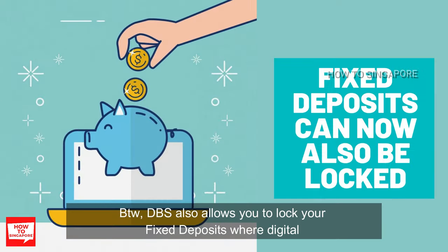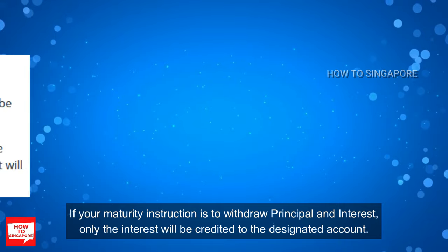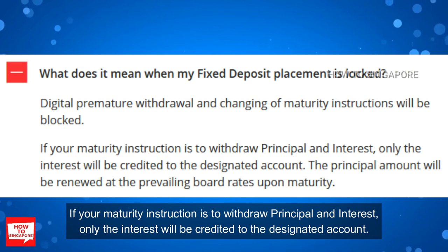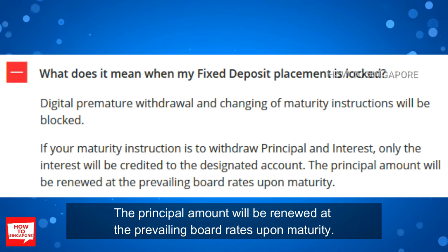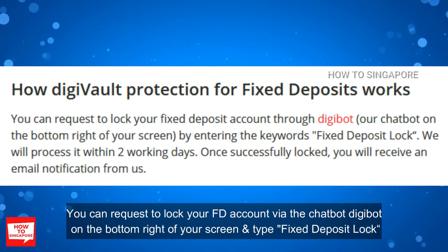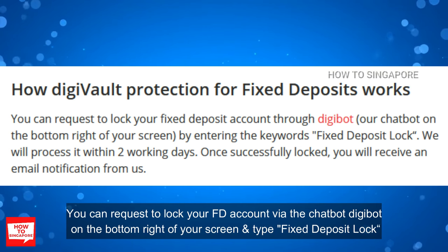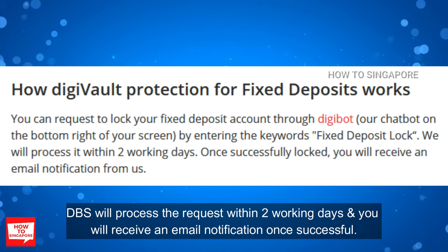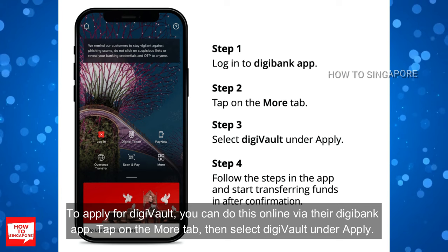DBS also allows you to lock your fixed deposits, where digital premature withdrawal and changing of maturity instructions will be blocked. If your maturity instruction is to withdraw principal and interest, only the interest will be credited to the designated account. The principal amount will be renewed at the prevailing board rates upon maturity. You can request to lock your fixed deposit account via the chatbot Digibot and type 'Fixed Deposit Lock'. DBS will process the request within 2 working days and you will receive an email notification once successful.